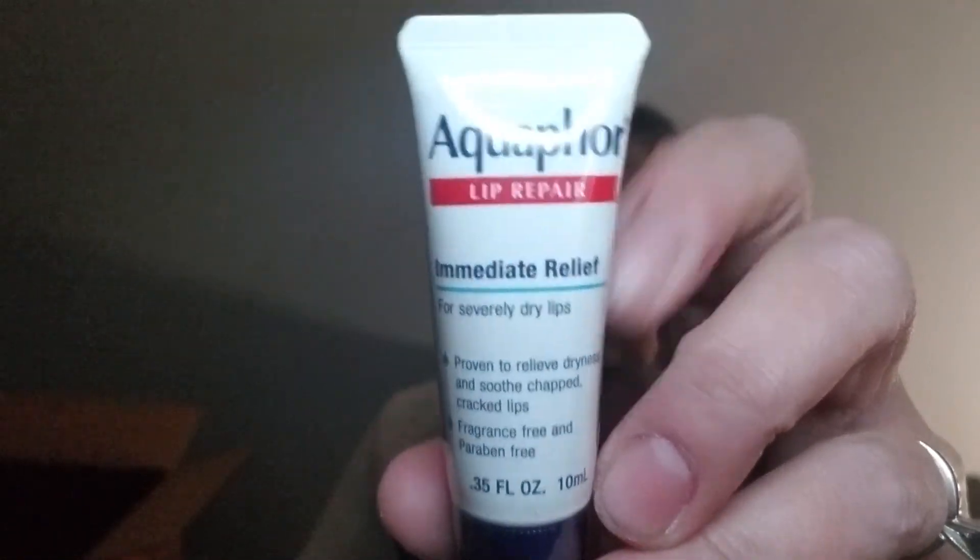Aquifer Lip Repair — immediate relief for severely dry lips. That would be me. I'm not going to bother to open that. It's just lip balm.